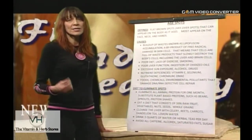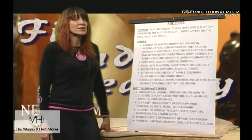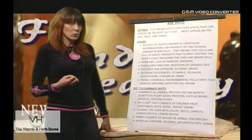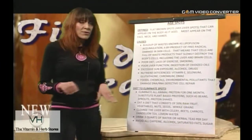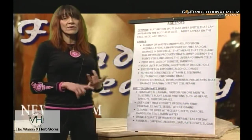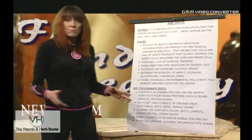If you have age spots, that's a warning: based on everything we've discussed, you're going to have cellular breakdown and chronic illness somewhere, somehow, very soon. And I don't want to hear 'this is just because I was in the sun a lot.' If that's the case, you lacked the nutritional protection that could have prevented that damage — like me, a sunbather, who nonetheless does not have age spots.